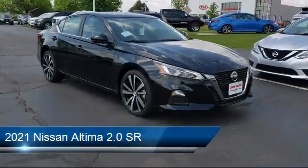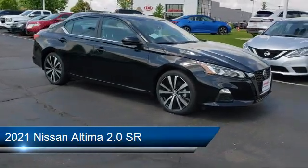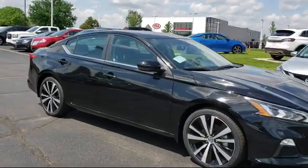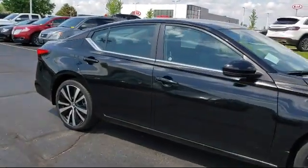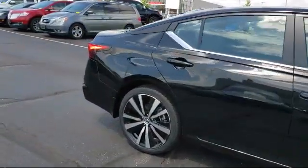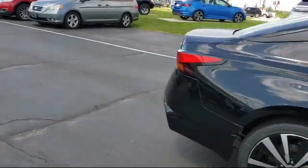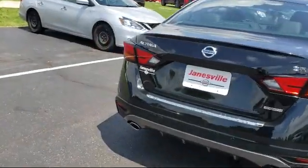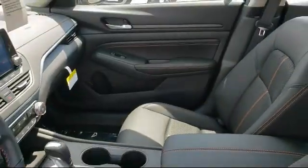It comes equipped with Lane Departure Warning, Steering Wheel Controls, Power Outside Mirrors, Remote Start System, a powerful and efficient turbocharged engine, Leather Wrapped Steering Wheel, MP3 Player, Stability Control, Bluetooth Smartphone Integration, and Heated Front Seats.